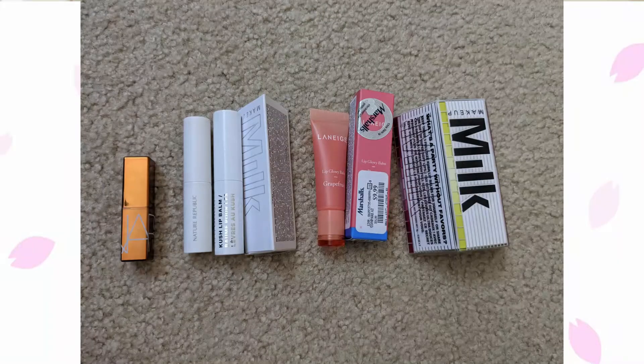Moving on to tinted lip balms: I currently have eight, same as previously. I did use one up but got the NARS Afterglow Lip Balm mini in the Sephora birthday gift set. My goal is 10 or less — 10 is just an easy number to remember. I feel like my current lip product collection is very manageable and I'm not really looking to expand, but I've given myself some wiggle room in case I want to.